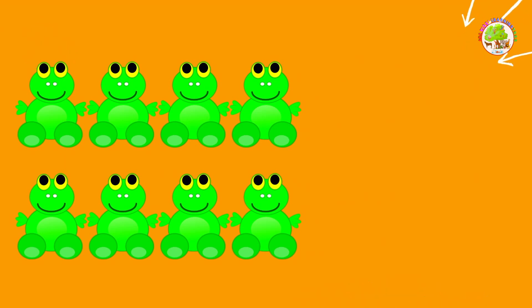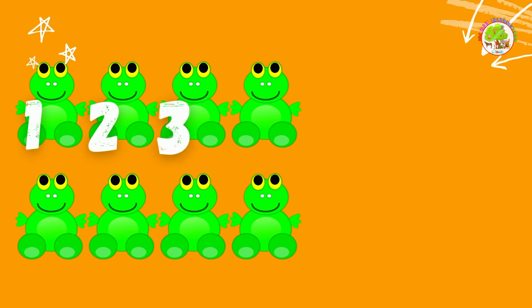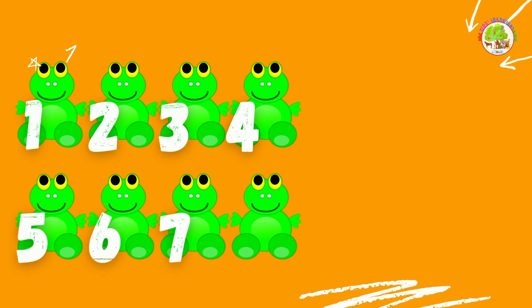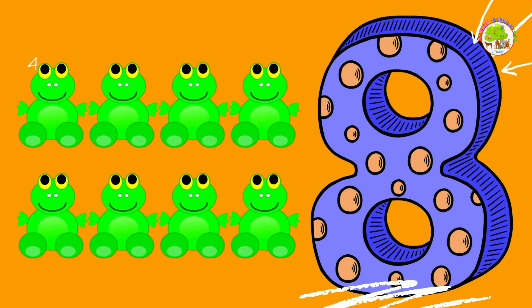Frogs. Let's count them one by one. 1, 2, 3, 4, 5, 6, 7, 8. 8 frogs. Well done!